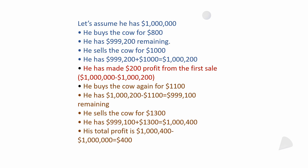He buys the cow again for $1,100: $1,000,200 minus $1,100 equals $999,100. He sells the cow a second time for $1,300: $999,100 plus $1,300 equals $1,000,400. He started with $1,000,000 and ends with $1,000,400 — the difference is $400 again. It's constant: no matter how much you start with, you're spending the same amounts and bringing in the same amounts, so the original starting amount is irrelevant.